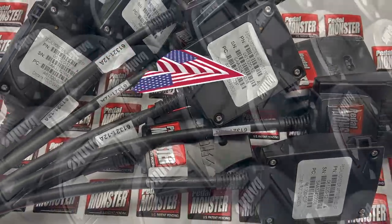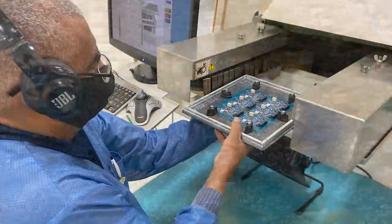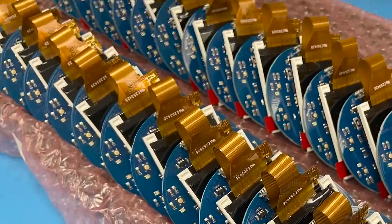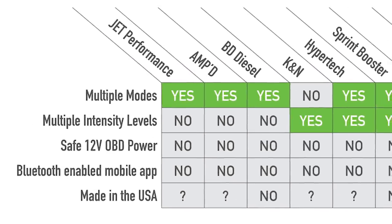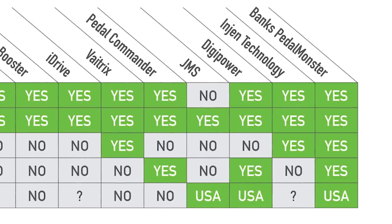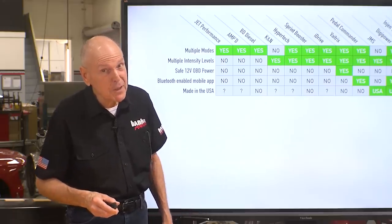The next one is made in the USA. This is a real big thing to me. I am proud to say the manufacture of the circuit boards and the assembly and test take place less than three miles from where I'm standing right now. That's how made in the USA the Banks one is. For a lot of these others, we tried to find out, and we couldn't get answers — none of their literature stated it. If you don't brag about your product being made in the USA, it's probably made somewhere else.